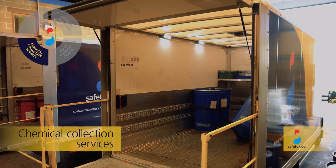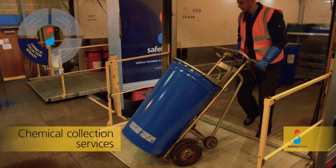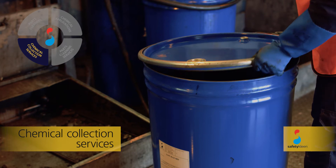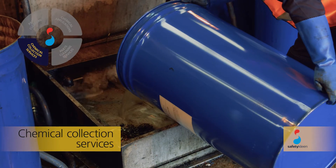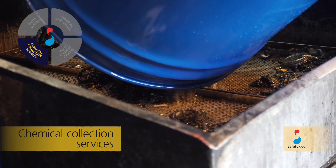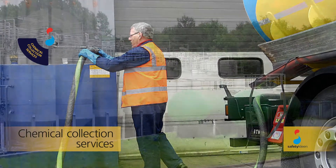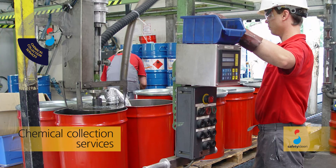The spent chemical is removed and returned to our licensed branches for storage, where it is collected in bulk, ready for recycling or disposal. Chemicals are collected and transferred for processing through a network of specialist recycling centres for reuse.